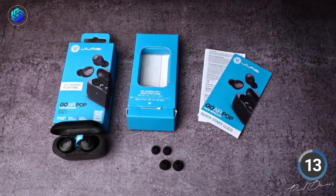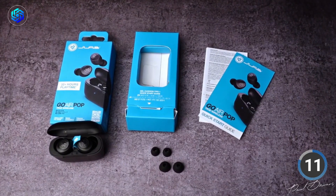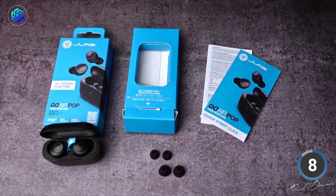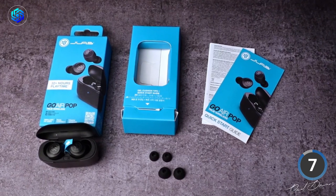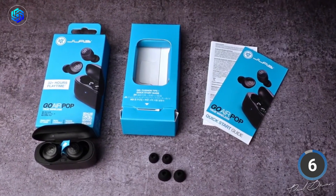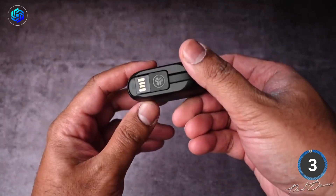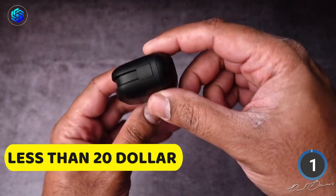In the package, you'll get the earbuds, a charging case, three sets of gel tips, and a two-year warranty. Just a heads up though — since it's from a small business brand, you might need an adapter to use it with international outlets because of voltage differences. But it's totally worth it, and you can get these earbuds for less than 20 bucks. Impressive, right?